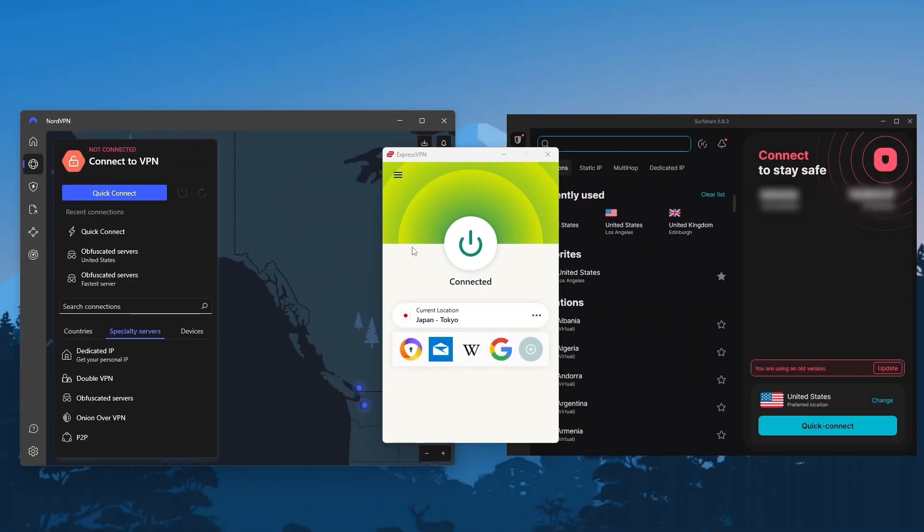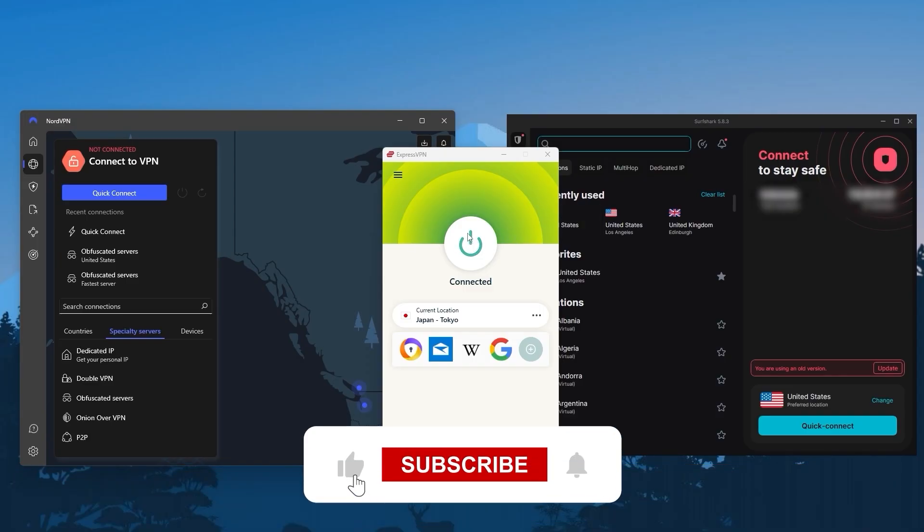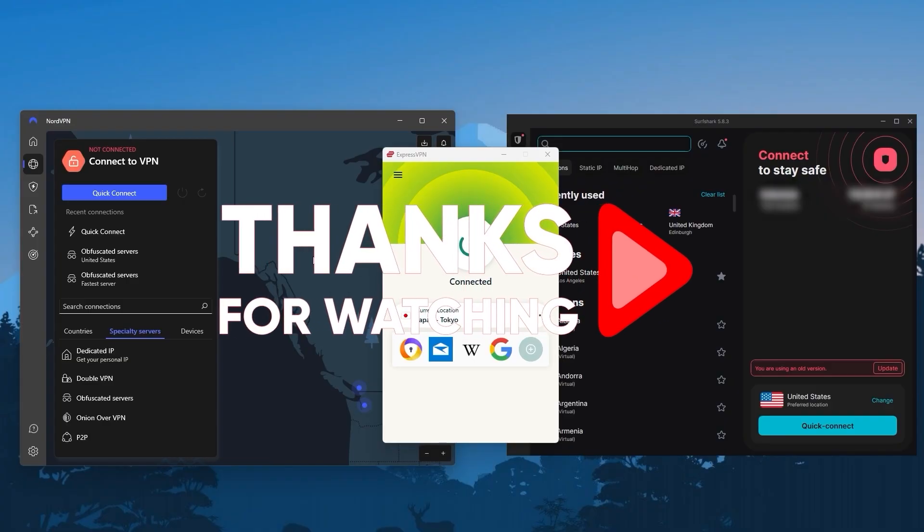That's all for today's video. I hope you got something useful out of that — thanks so much for watching. Remember to check the links in the description to grab those discounts and check out the full reviews if you want to know more about these VPNs. Like and subscribe to see more of these videos, and let me know in the comments if there's anything cybersecurity-related you'd like me to cover. Thanks again for watching and I'll see you in the next one.